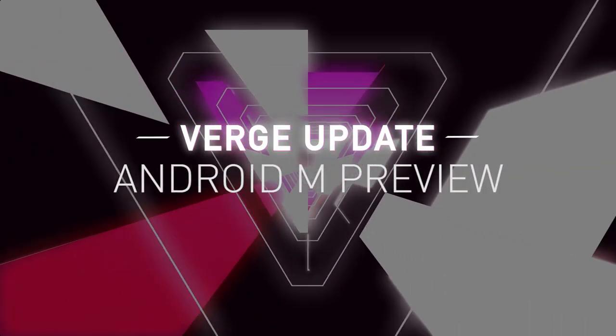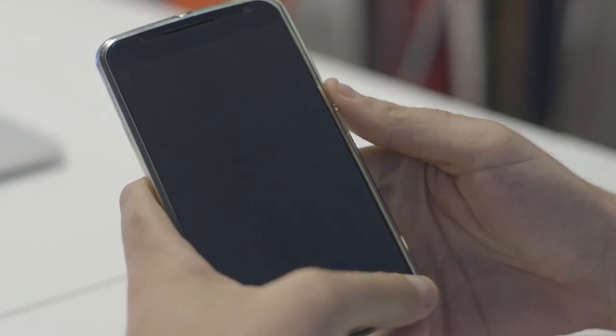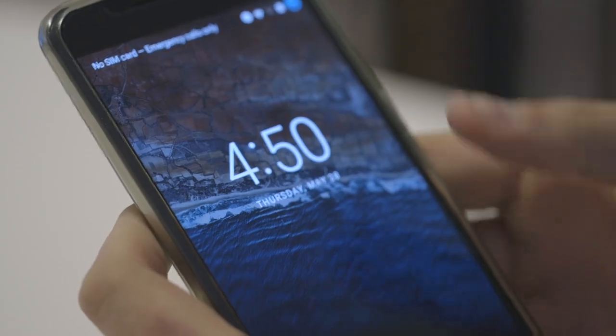Hey everybody, this is Chris Welch with The Verge, and we're taking a look at the latest version of Android. This is the first preview of Android M. It came out today — we saw it at Google's I/O keynote, and now you can install it on your own Nexus 5, Nexus 6, or Nexus 9.